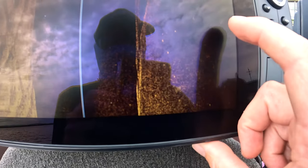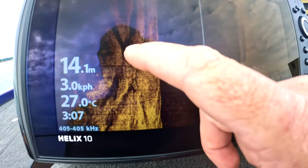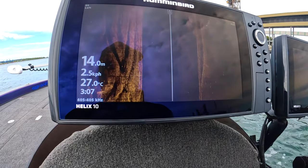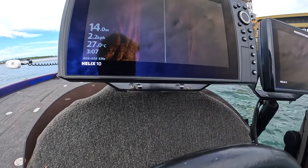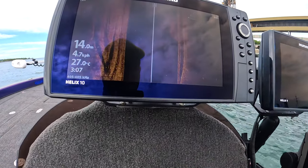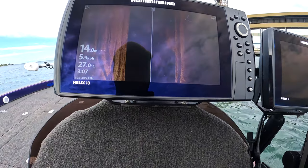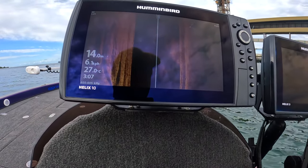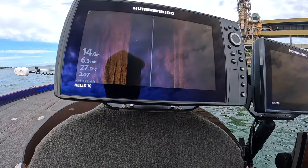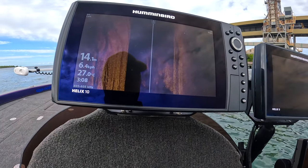We've just gone down to the first dock here and found a few fish - some scattered threadfin salmon there by the looks of it, both sides of the boat. I have to run 455 megahertz on the Humminbird down here. I'm not sure exactly what is in the water, but something makes it very hard to read on mega imaging, so I have to put it to the standard 455, which is a lower grade of imaging but still good enough to see these threadfin on this muddy bottom.